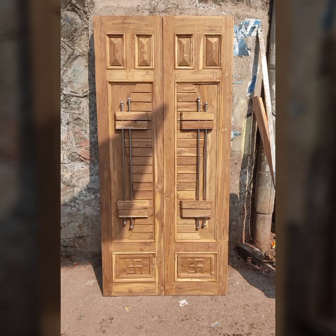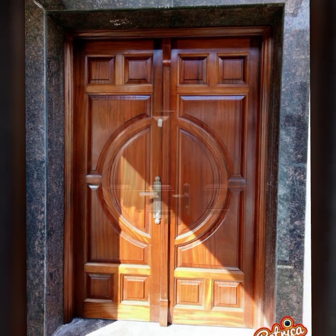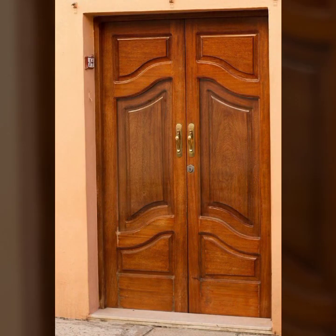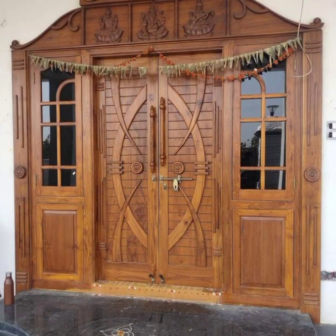New stylish wooden doors — if you like this wooden door design, take a screenshot and save it to your mobile. You will see new stylish wooden doors. Thank you so much for visiting my YouTube channel and watching my videos. I will meet you in the next video.